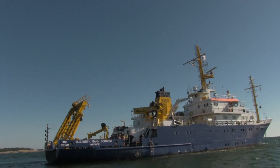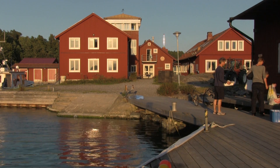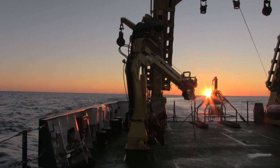Outside the Askö Laboratory Bay, a German research vessel has anchored. It's late August and time has come for the returning high-level international Baltic Sea course that IOW in Warnemünde and Stockholm University jointly organize.